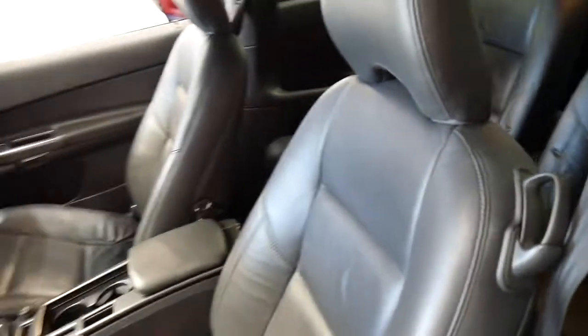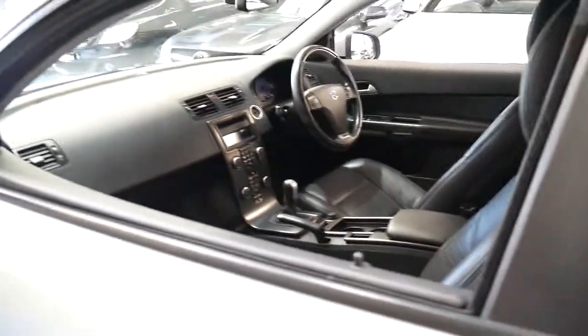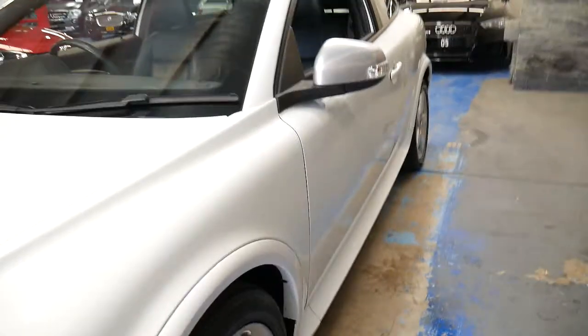The passenger seat is manual, which is actually quite good. Electric passenger seats in coupes can be a bit frustrating because you've got to slowly move the seat forward electrically. With a manual seat you can just pull it forward, someone jumps in, and you can lock it closed.